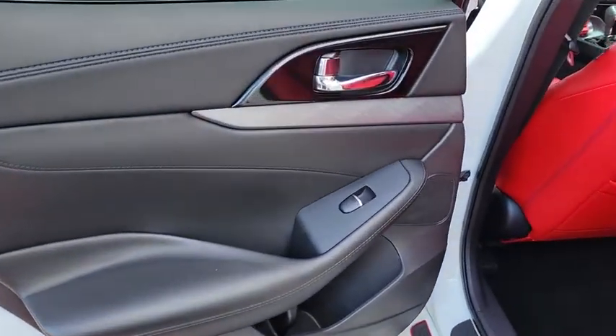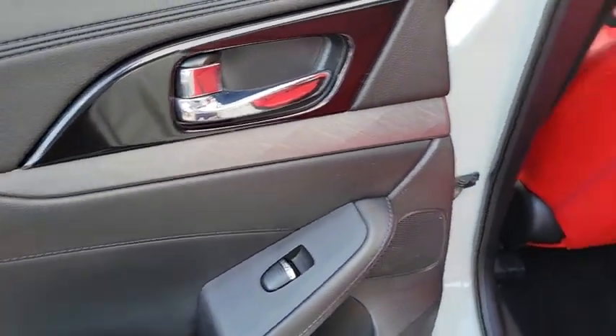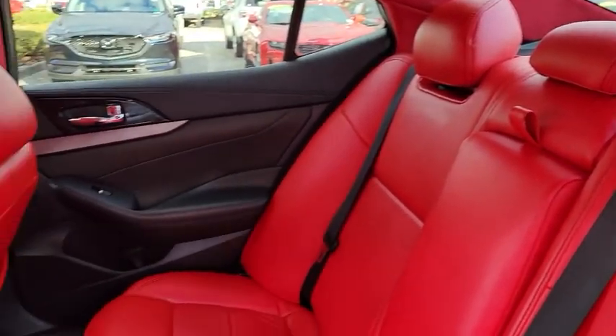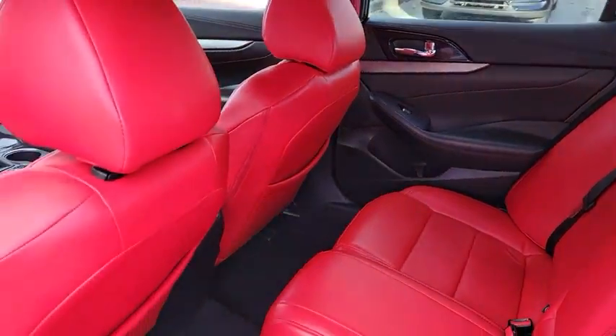Bluetooth, Leather Wrapped Steering Wheel, Power Steering, Adjustable Steering Wheel, Cruise Control, Keyless Start, Four Wheel Disc Brakes, Aluminum Wheels, Auto Dimming Rear View Mirror, Universal Garage Door Opener.